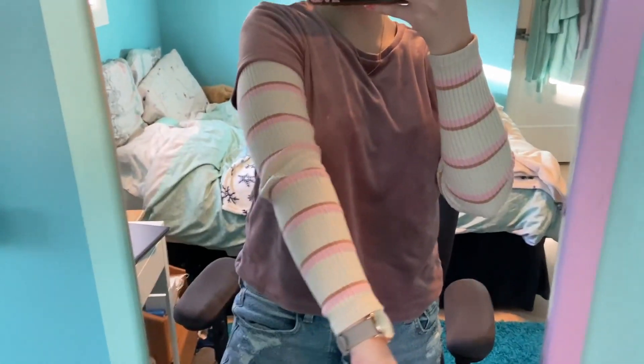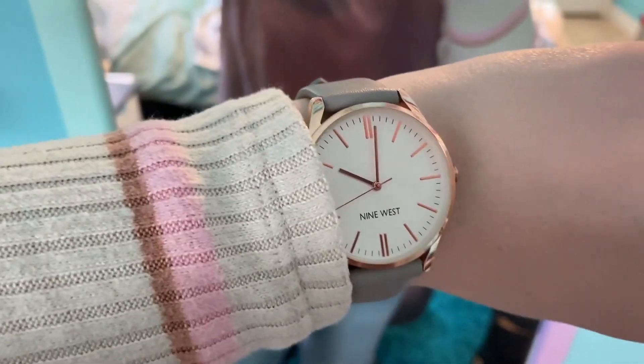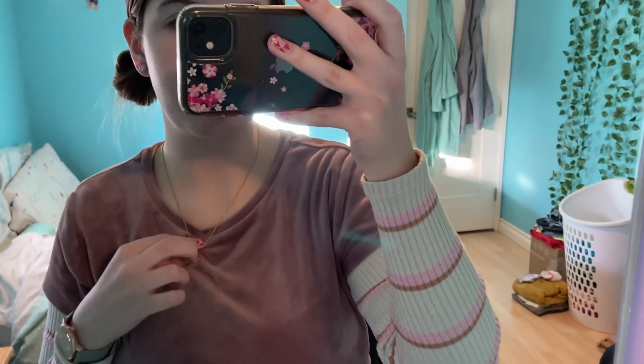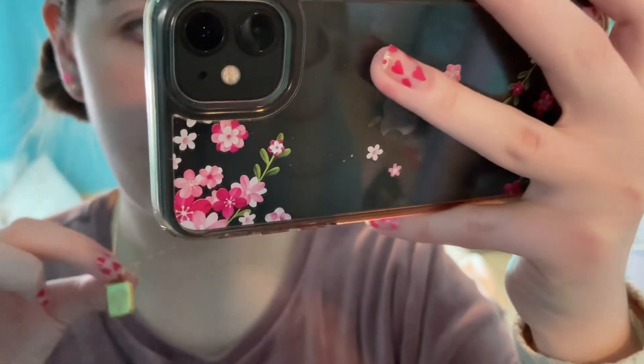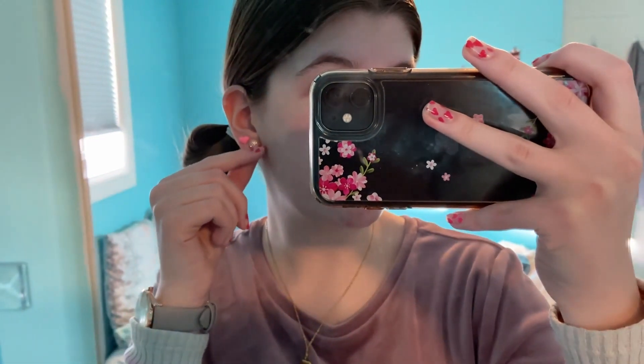For today's outfit, my long sleeve is American Eagle. My t-shirt is Garage. My jeans are American Eagle. My watch is Nine West — I think it's from Amazon, but I'm not sure, it was a birthday gift. My necklace is from Etsy, also a birthday gift — it has my birth flower on it. For earrings, the hearts are from Claire's and these are from Hilberg and Burke. I just have my hair in a zigzag part with these two little buns.